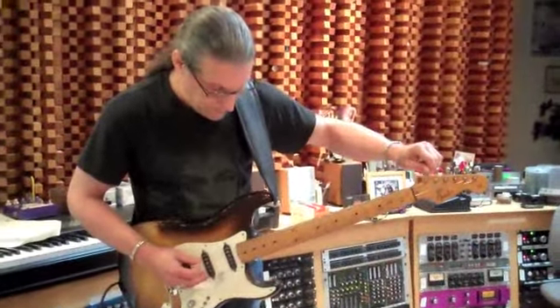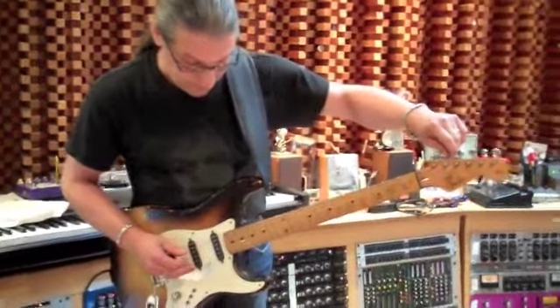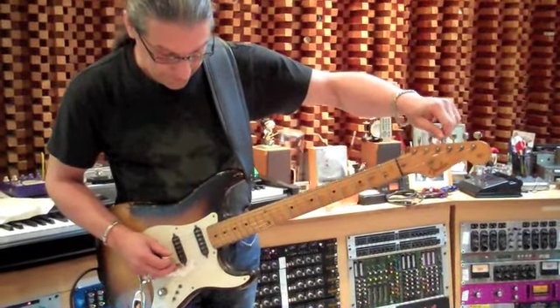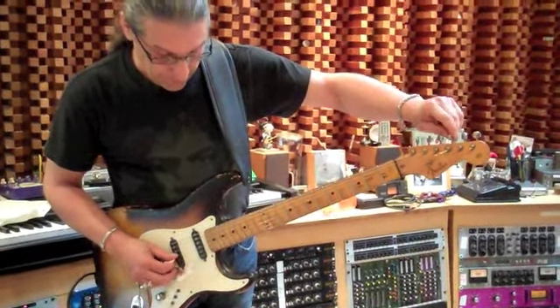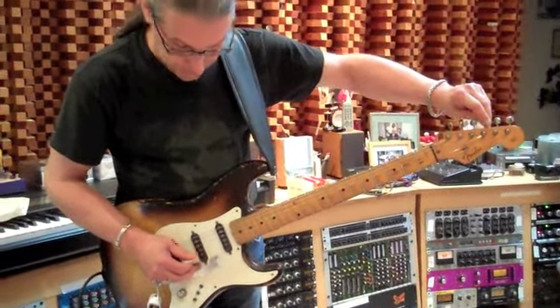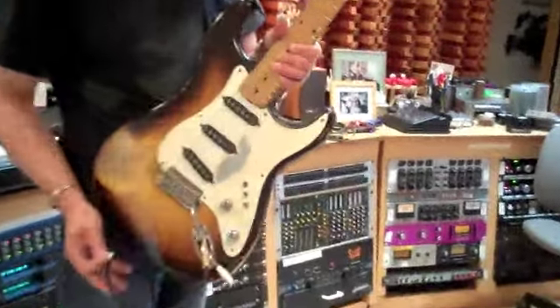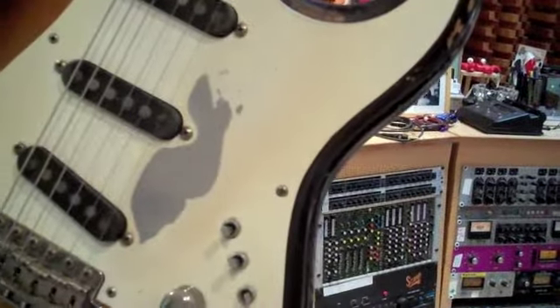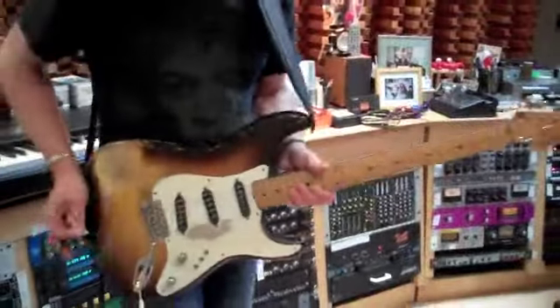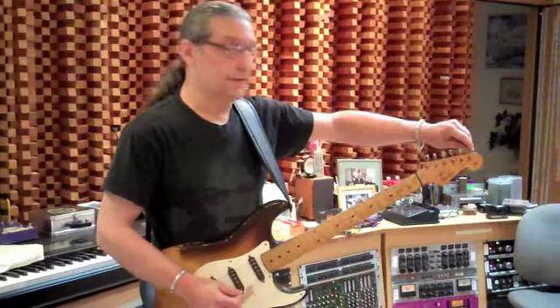Tell us about the guitar for a second. This guitar is from 1957, and all stock except for the pickups currently. It's Schecter pickups with the toggle. What a beauty — it's an original 1957. You don't see too many of them. And you bought it in 77? I bought it around 78, 79.